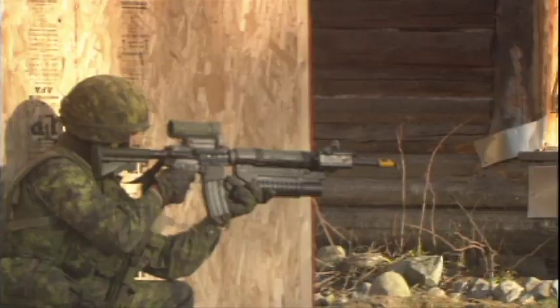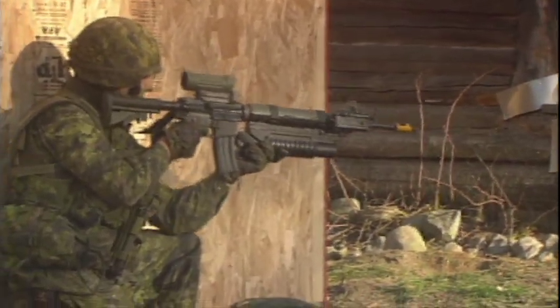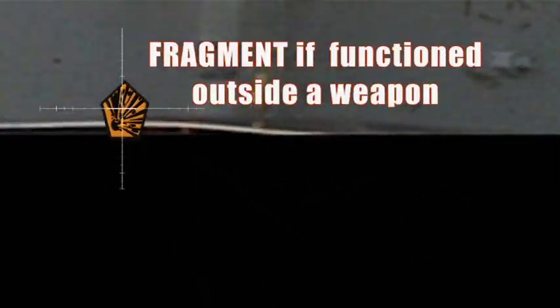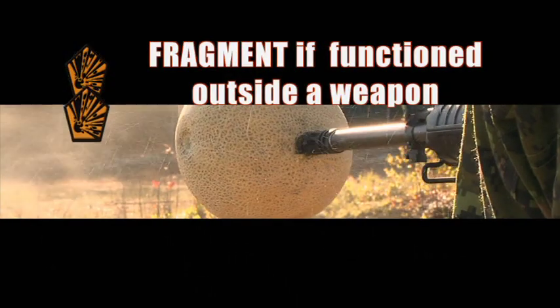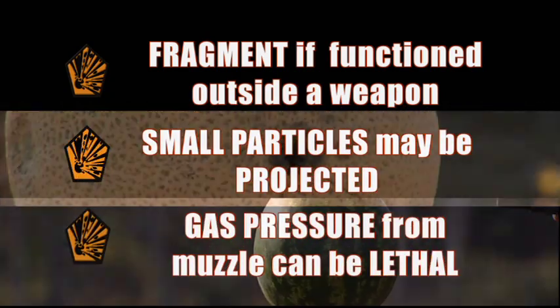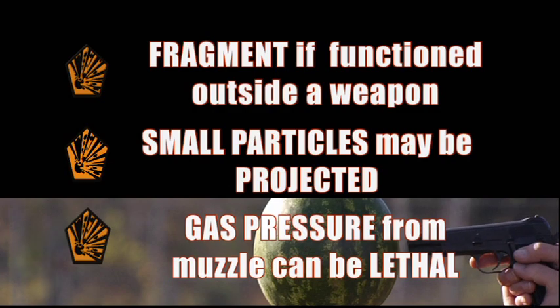Always use a blank firing attachment, or BFA. Both 5.56 ball and blank ammunition will fragment if functioned outside a weapon. With blank ammunition, small particles may be projected at close range. At very close range, the gas pressure from the muzzle can be lethal.